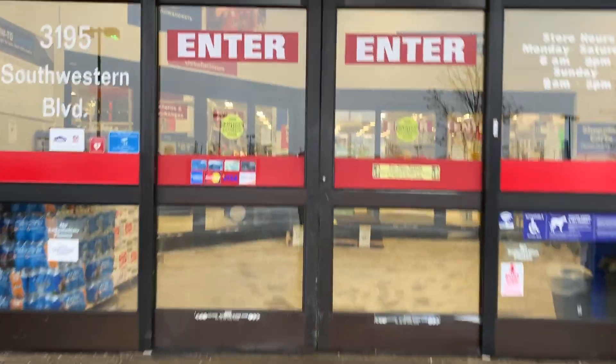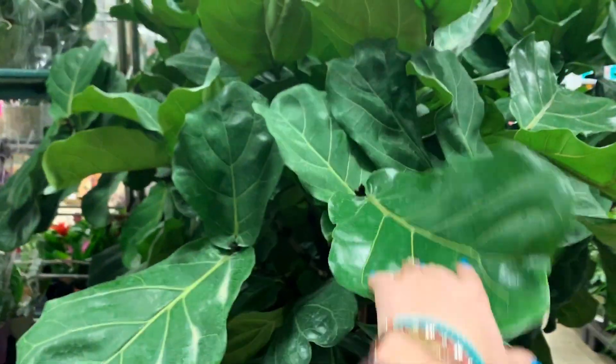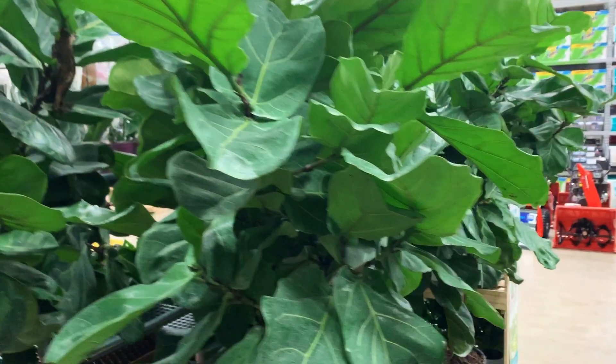Let's go. A bunch of beautiful orchids — that's the most beautiful blue color. Oh, how much are these figs? These are so beautiful.